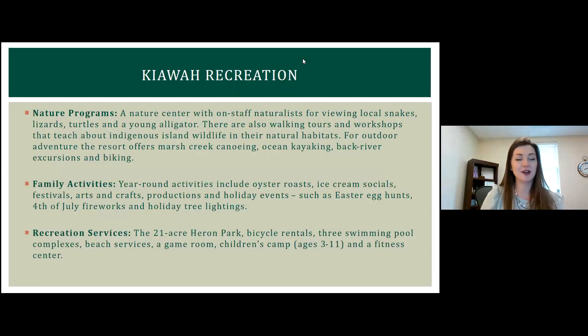To talk more about the nature programs — we have tours and it's really remarkable and a lot of fun for all ages.